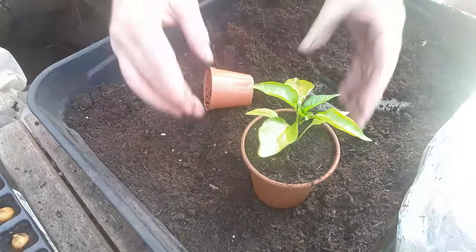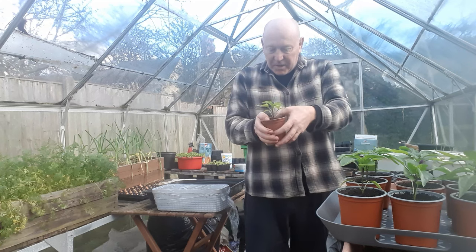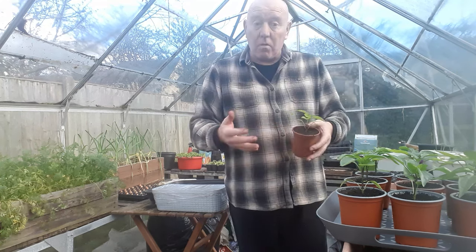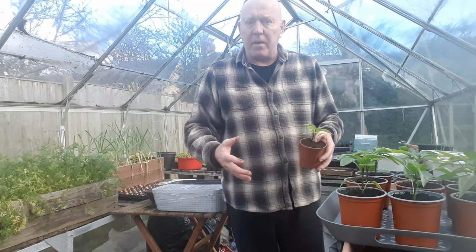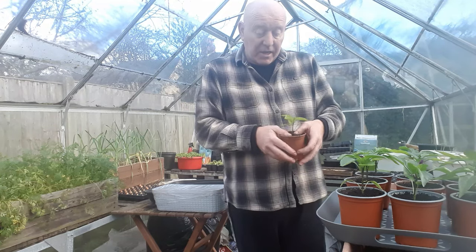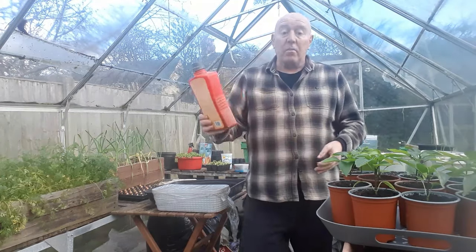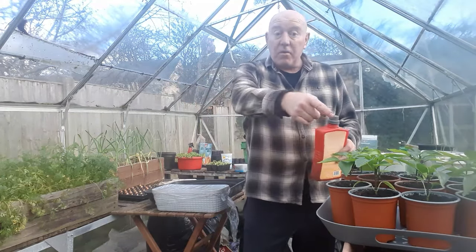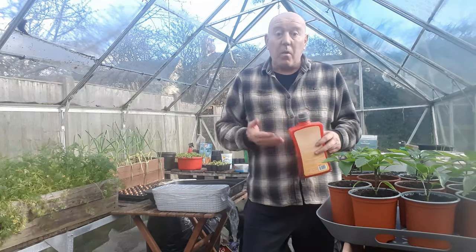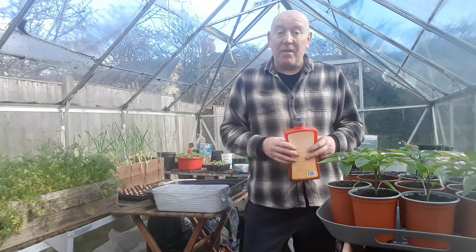There we go — that plant's repotted, so that's the final one sorted from this batch. I also need to get some bell pepper seeds because I want to grow some of those too. It's not too late to start growing peppers at this time of year, but you need to do it as soon as possible because they need a long growing season. So that's them all done.